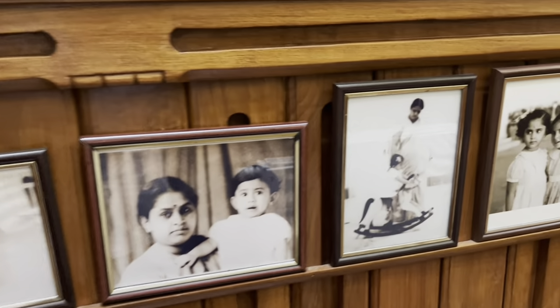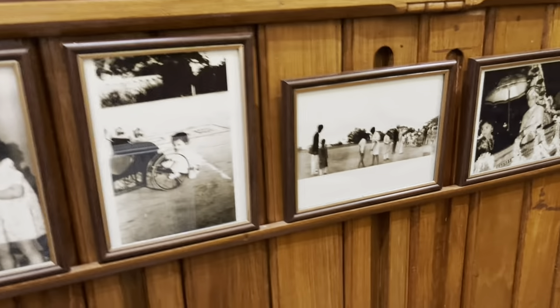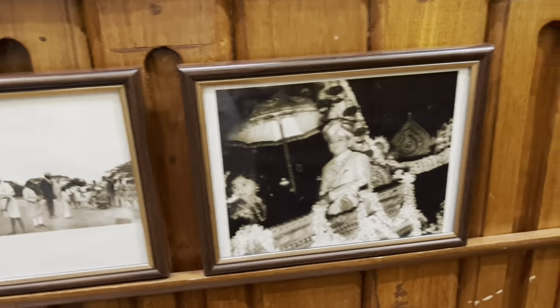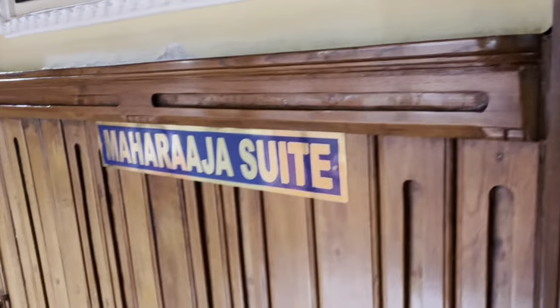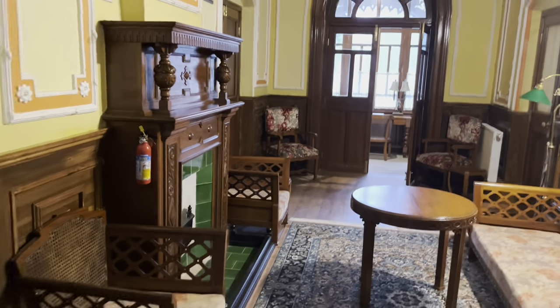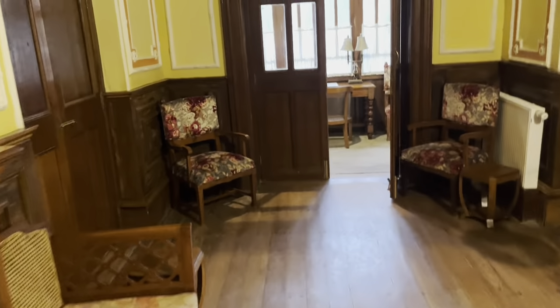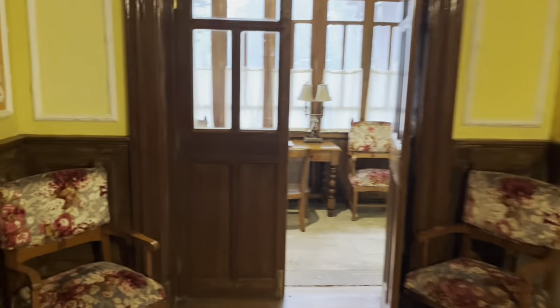You can see all these kids over here — all these pictures are very old. Here comes the bigger and the biggest suite in this hotel, which is the Maharaja Suite. This is a good sitting area, a living room kind of thing. That is the study room for the Maharaja.